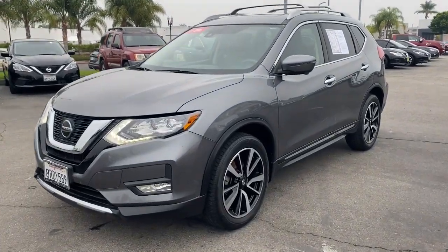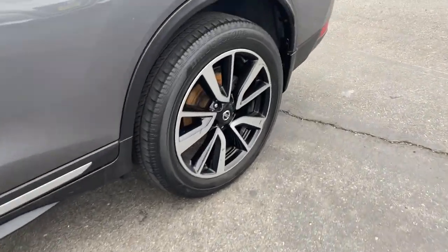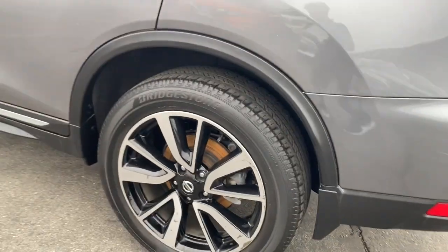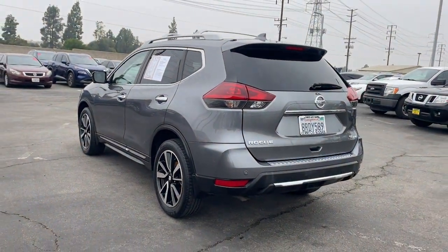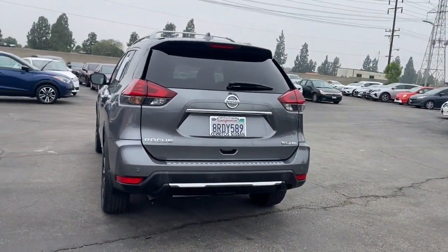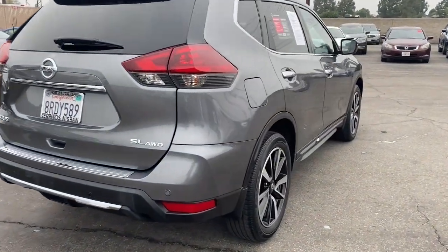Enjoy the view of this 2019 Nissan Rogue. With less than 35,000 miles on it, here's a stylish, efficient Rogue that has the features you need to stay on top of today's demanding lifestyle. This can-do crossover anticipates your wants and needs with a quiet, comfortable ride in a spacious, well-equipped cabin.